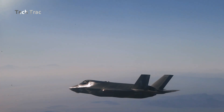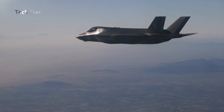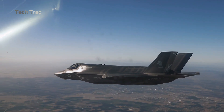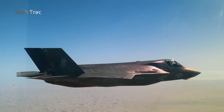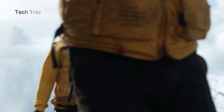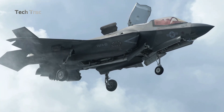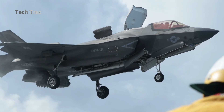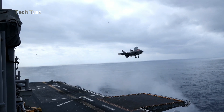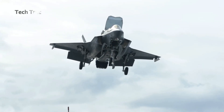The F-35B offers tremendous operational flexibility for navies and Marine Corps operating it from aircraft carriers or amphibious assault ships. It allows smaller ships, such as amphibious assault ships, to function as light aircraft carriers, enhancing power projection and air capabilities around the world. With the ability to operate from shorter deck carriers, the F-35B plays a critical role in modern military strategy, providing significant firepower with high flexibility.